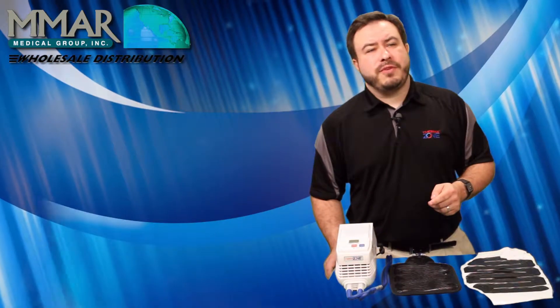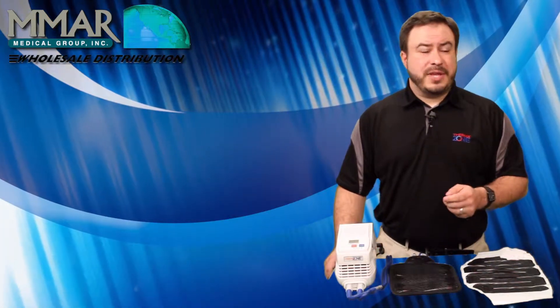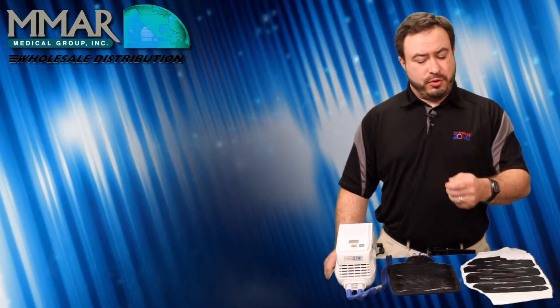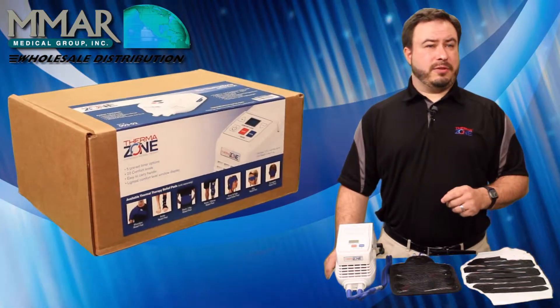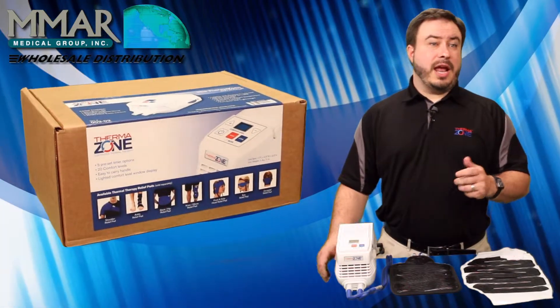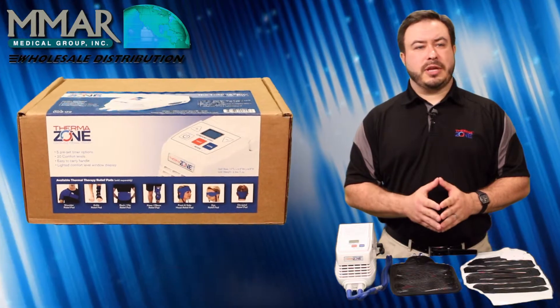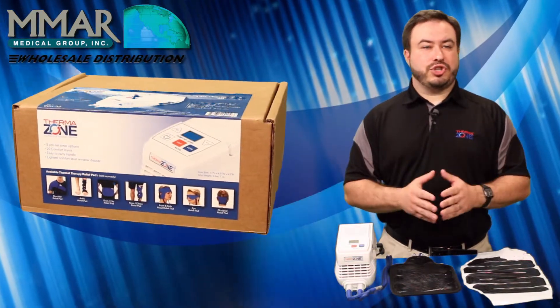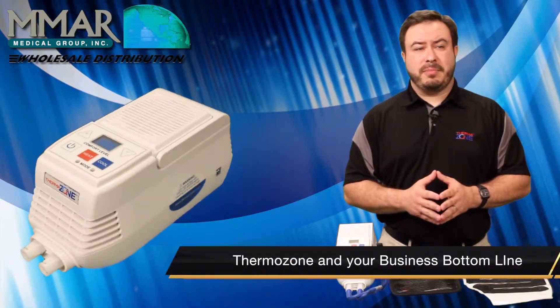You may have even watched the introductory video that we have on this site. If you haven't, I would recommend you go back and watch that first before continuing with this one. Now that you have a full understanding of how the ThermoZone unit works and it makes sense to you from a clinical standpoint, the next logical question is: should I add this into my business model, and if I do, what kind of effect will it have on my bottom line?